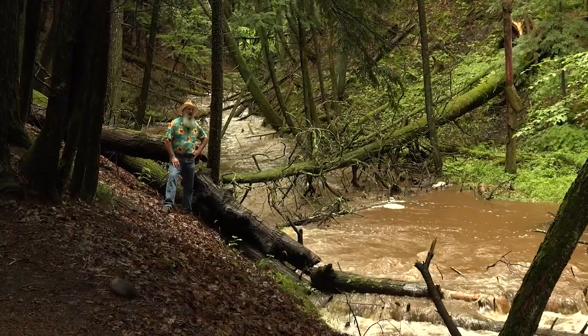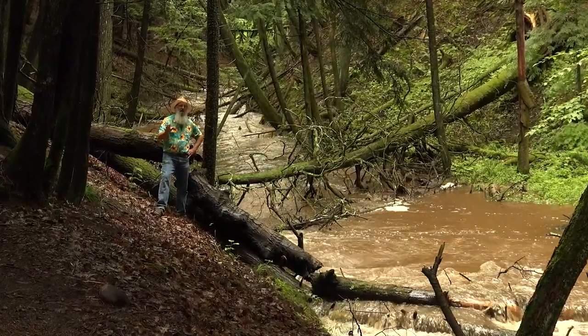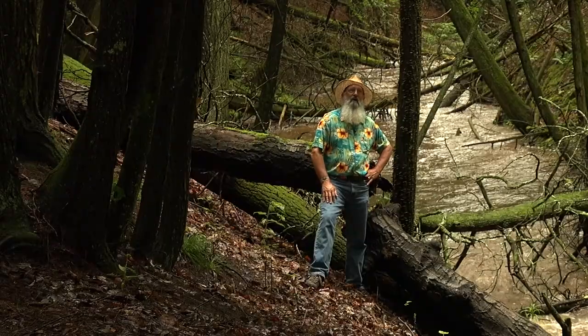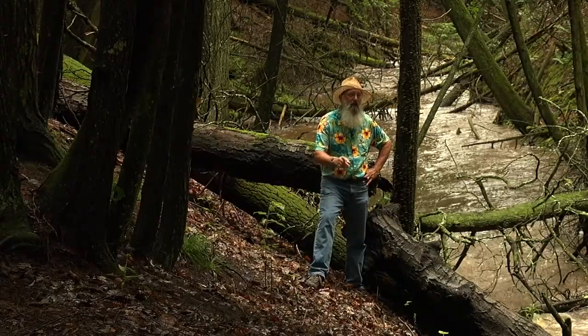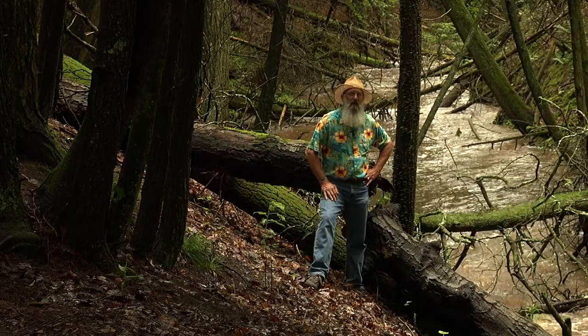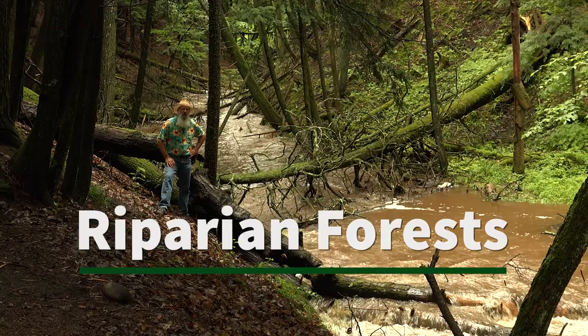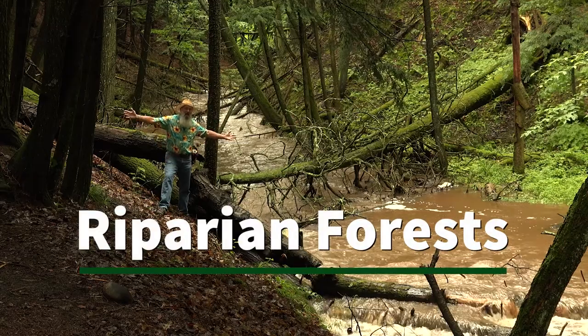I'm standing here in a riparian forest in the dark depths of a northern forest. Riparian forests are all around us. Riparian forests have very special qualities. So stay tuned for this episode and we'll talk more about riparian forests.